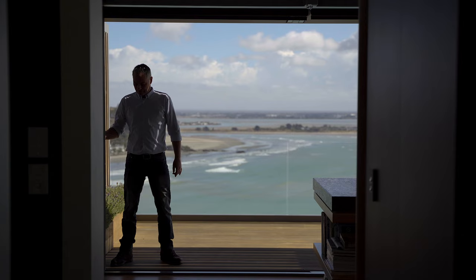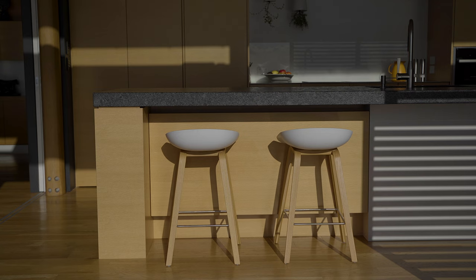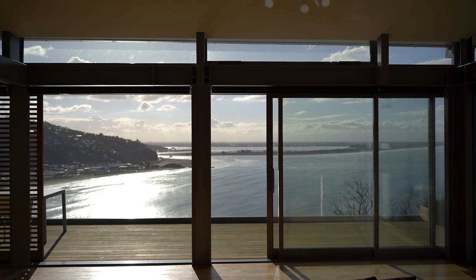We introduced sliding shutters on the western façade to be an integral part of the overall design. They can be moved to any position along the façade — they can move with the sun or against the sun — and you can open up the views completely.